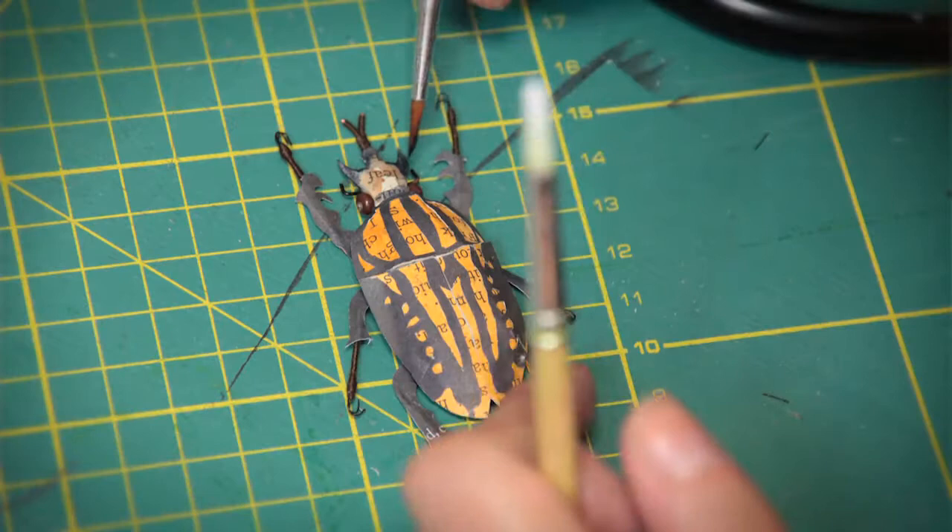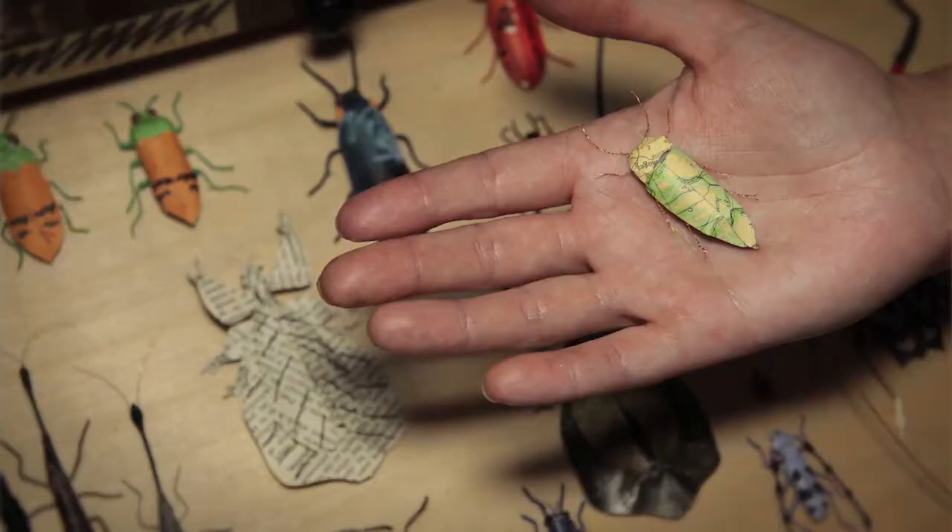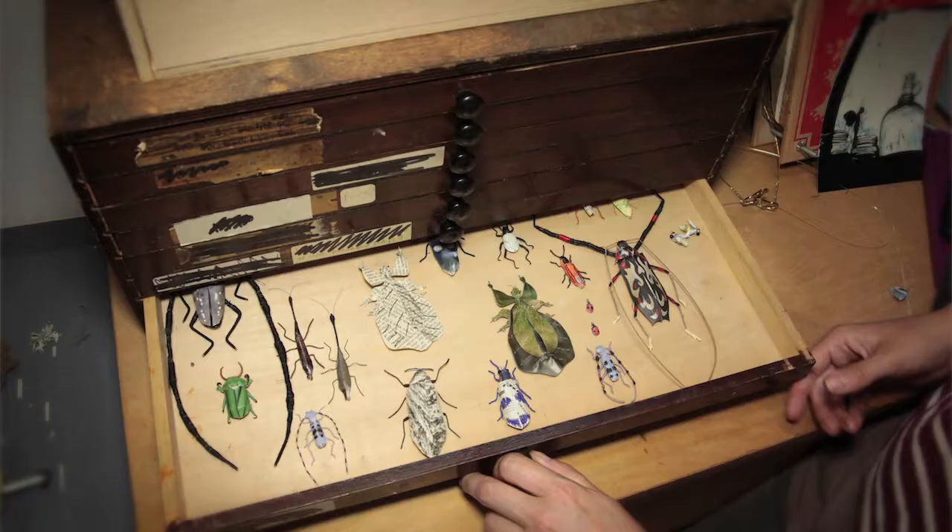You can almost do whatever you want with paper. It can be as thick as you want it to be, it can be as thin as you want it to be, you can bend it into all sorts of different shapes, you can make it wet and then it becomes like fabric.